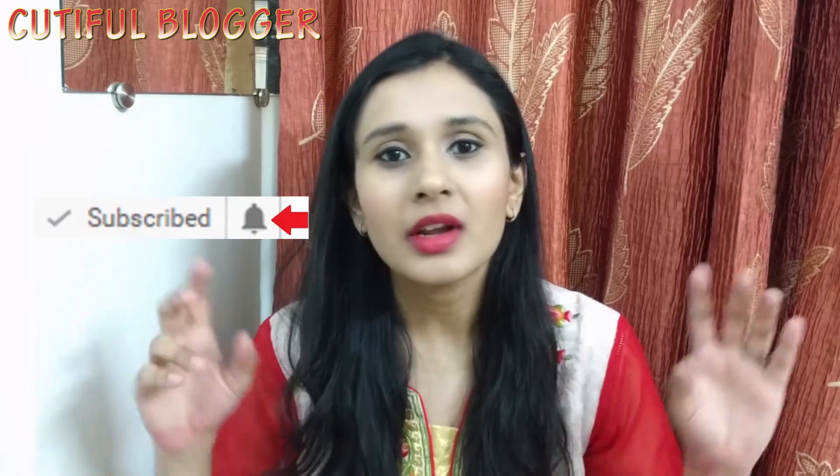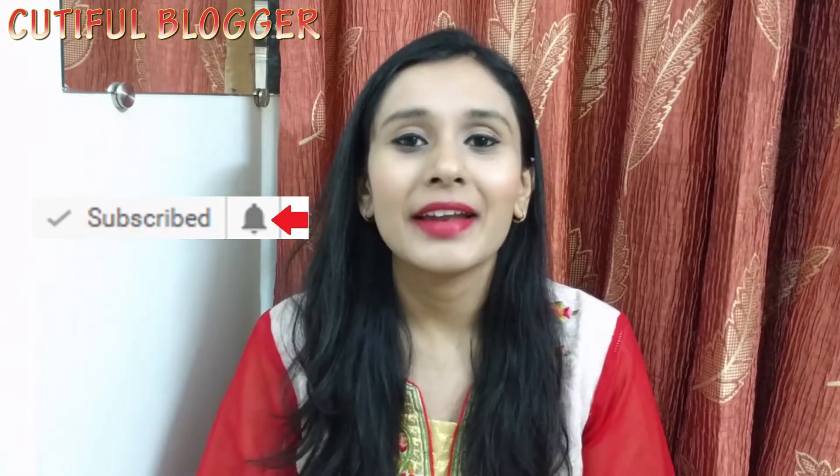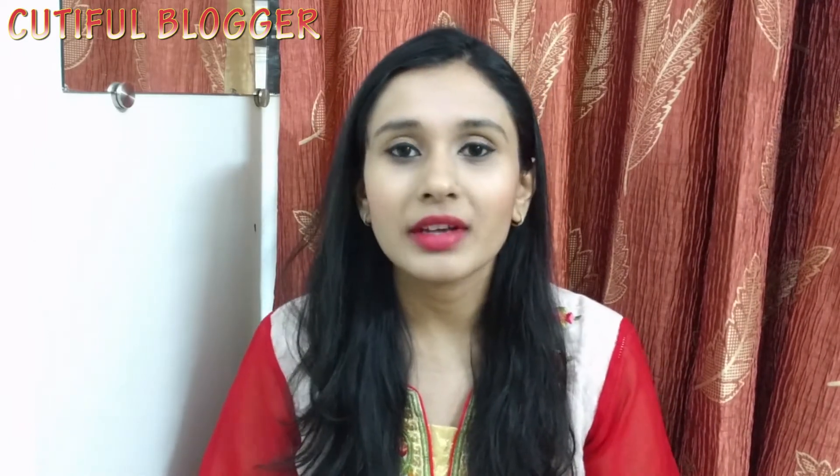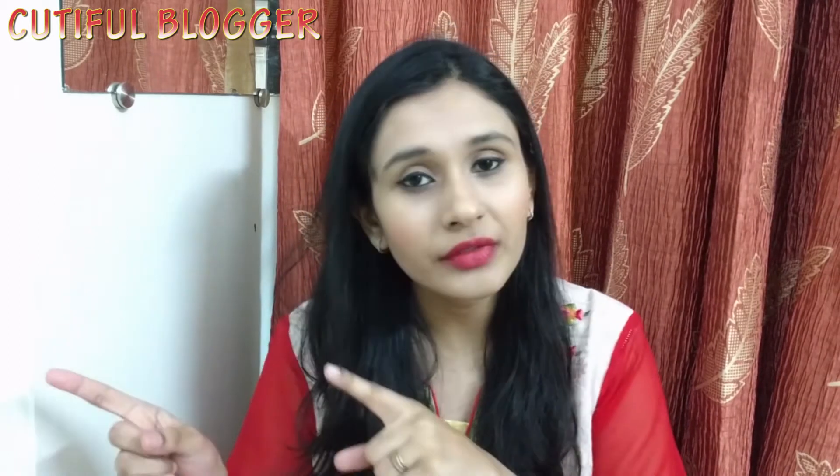Hey guys, welcome everyone — my Cutiful squad, my Cutiful gang, or Cutiful girls, whatever name you like. Welcome all the fans of Eba Halal. This is another video in the series of Shades of Eba Halal lipsticks, and this is the red series. I have done the pink series — I will put the link in the description box, at the end of the video, or up here on the eye card so you can check it.